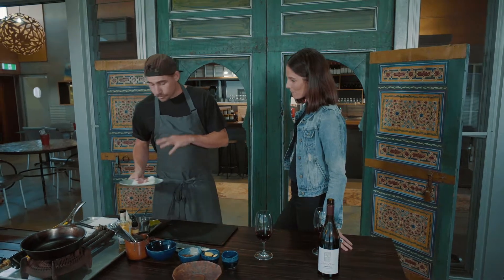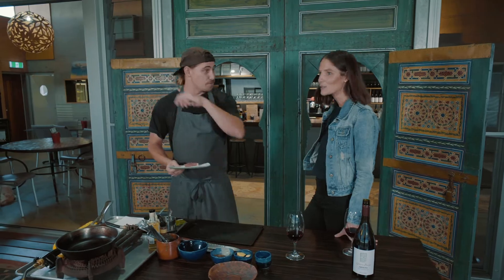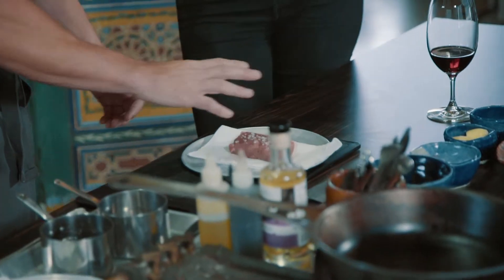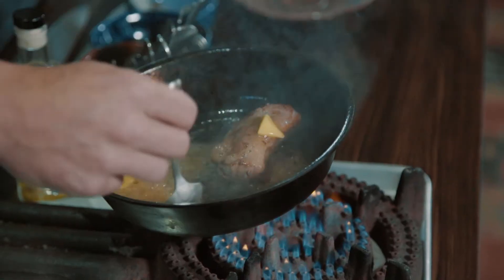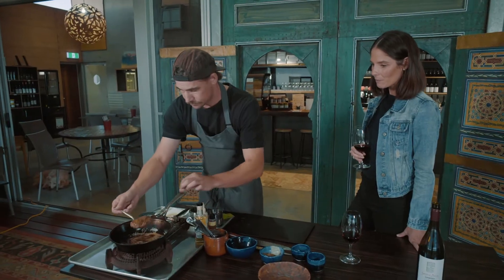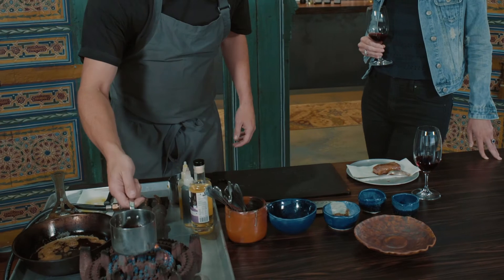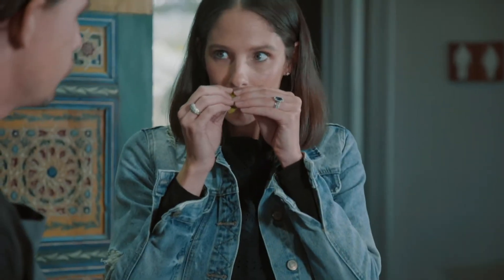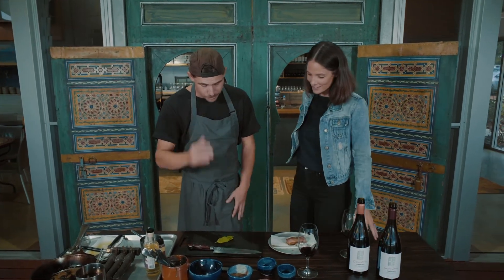We've got some beautiful local lamb from the Bunbury Farmers Market, which is just down at the bottom of the hill. Garum's a fish sauce. Before it goes into the pan, we're just going to add a little kangaroo garum. We've got a little bit of smoked butter here. Kangaroos are found throughout this region — we've seen many in the last week. This kangaroo tail sauce is just going to add a little bit of depth of flavour to this dish.